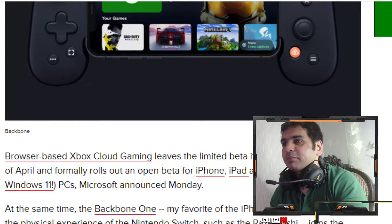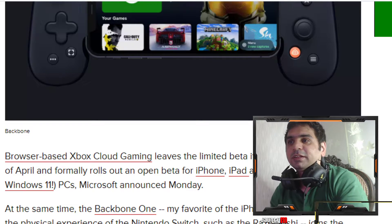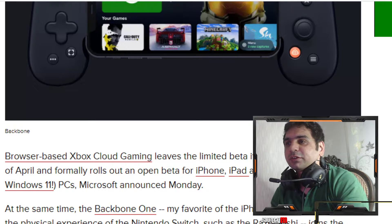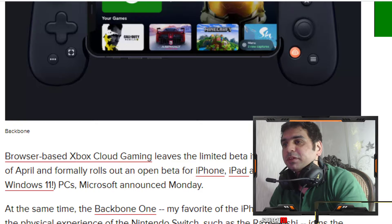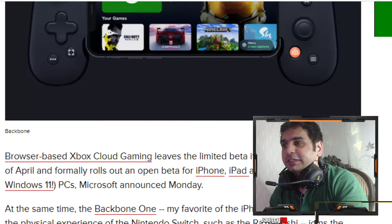This open beta is available for iPhone, iPad, and Windows 10, and for lucky people who already have Windows 11, they can use it on Windows 11 PCs as well. At the same time, Microsoft announced that the Backbone One — my favorite iPhone controller that mimics the physical experience of the Nintendo Switch — and the Razer Kishi have joined the Designed for Xbox program.